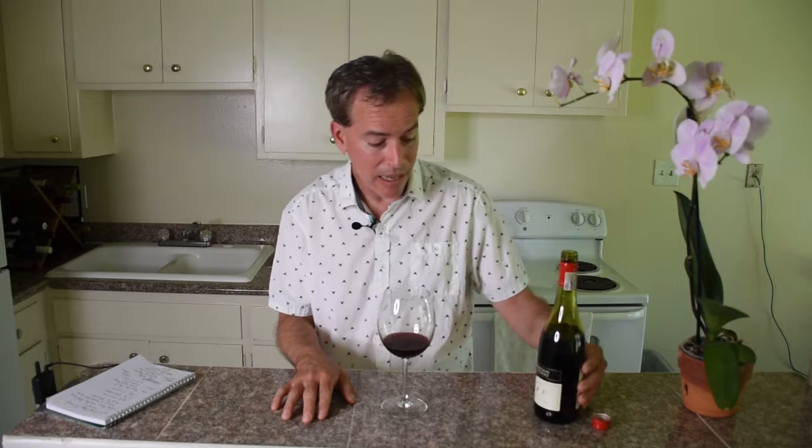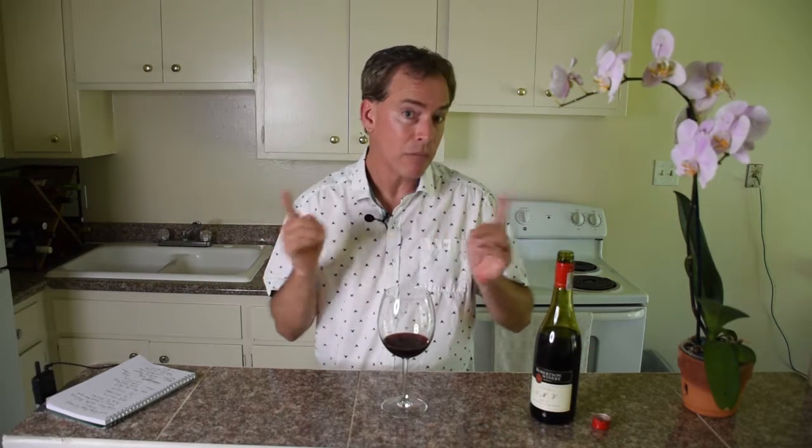The SMV: the S is Syrah, the M is Mourvedre, and the V is Viognier — a twist on the GSM thing. Viognier is typically added in very small amounts; in Rhone, for example, this is only 1%. It's 88% Syrah with 11% Mourvedre, which being a thicker-skinned grape adds a little color component, but the backbone is definitely Syrah.